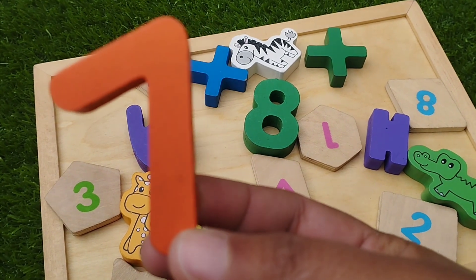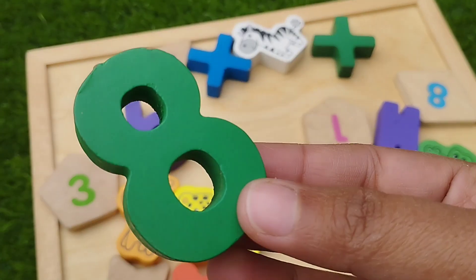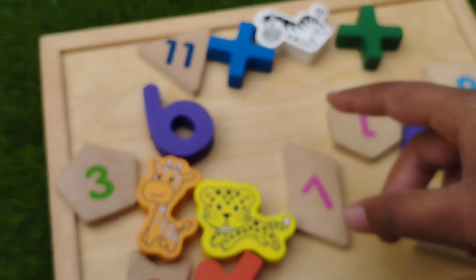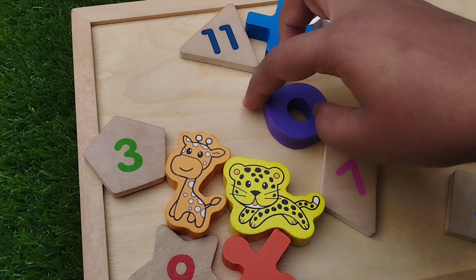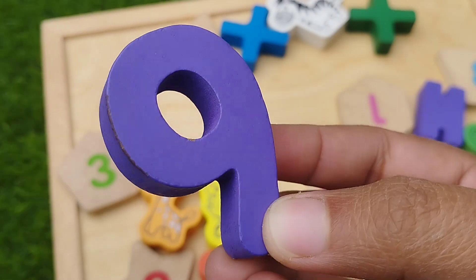The next number is number 8. The next number is number 9. This is number 9.